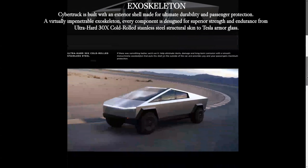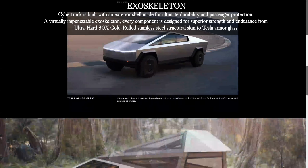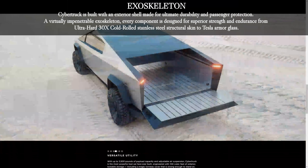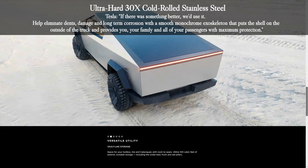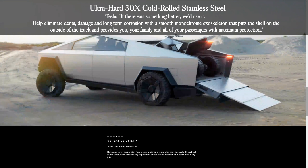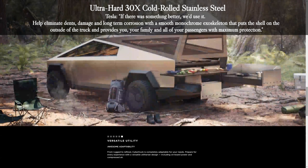The Cybertruck is built with an exterior shell made for ultimate durability and passenger protection — a virtually impenetrable exoskeleton. Every component is designed for superior strength and endurance, from Ultra-Hard 30X Cold-Rolled stainless steel structural skin to Tesla Armor Glass. Tesla says: 'If there was something better, we would use it.' This eliminates dents, damage, and long-term corrosion with a smooth monochrome exoskeleton that provides maximum protection for you, your family, and all passengers.